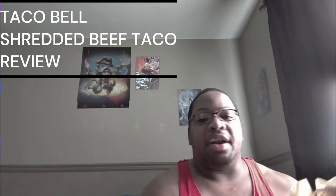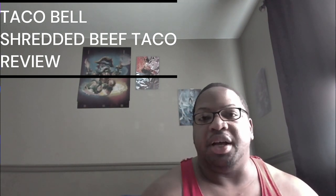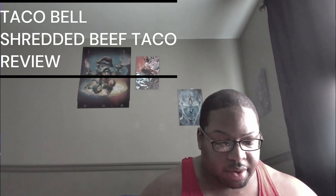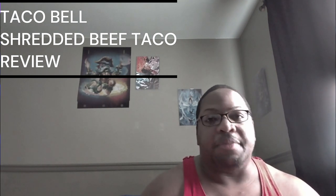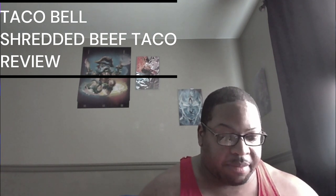It's their Queso Birria Shredded Beef Taco. It comes with some sauce, some red sauce — I'm assuming it's supposed to be kasame. I've never had a Queso Birria Taco before, so it's kind of messed up that Taco Bell is going to be my first experience with this, but I never bothered to try it.